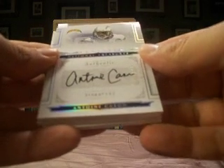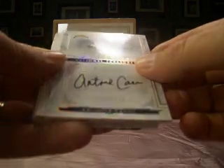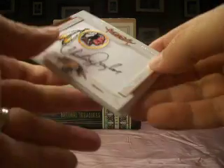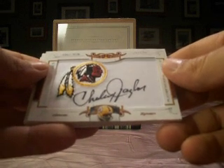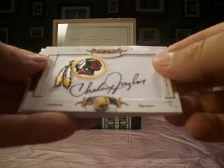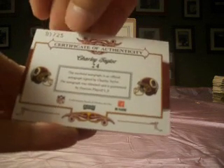The Antoine Cason with the Chargers — rookie auto. Iser as Demand has the Chargers, and that one is 20 of 99. Redskins and a Charlie Taylor — used to be one of my favorites growing up. Charlie Taylor Redskins is NLR 44-34 with a signature patch auto, this one numbered 1 of 25.